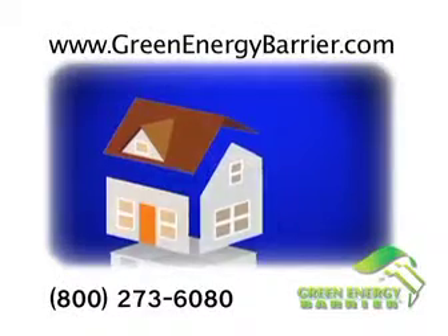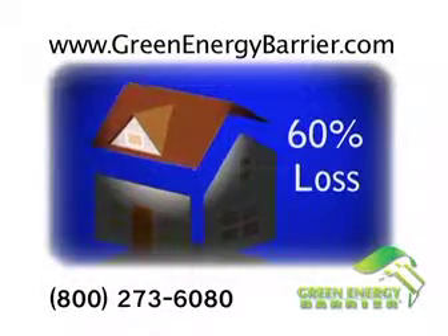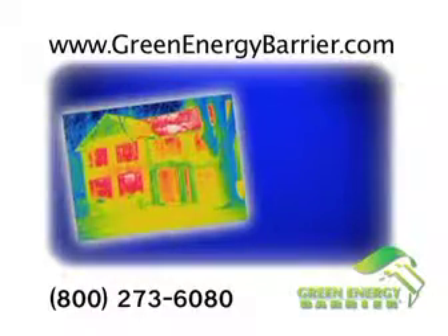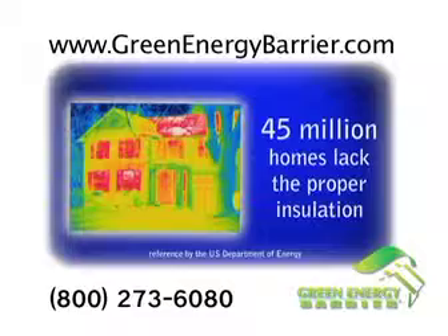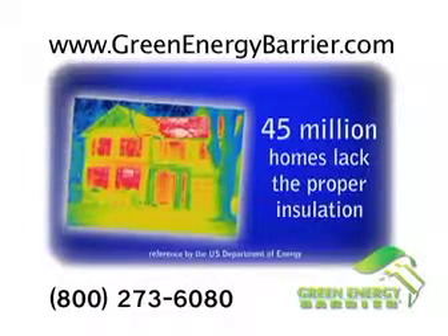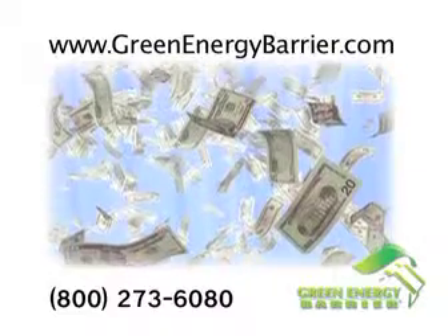Do you know that on average about 60% of the energy used to heat and cool your home is lost through your roof? As many as 45 million homes in the U.S. lack the proper amount of insulation, according to the U.S. Department of Energy. That's a lot of money going to heat and cool the great outdoors.